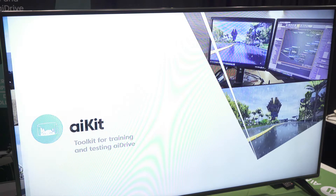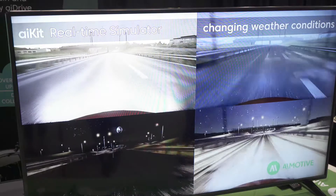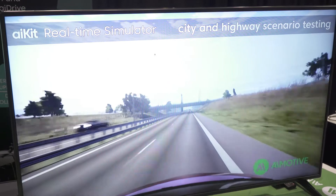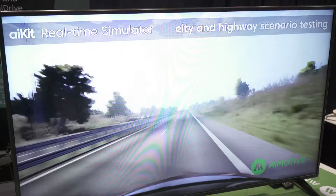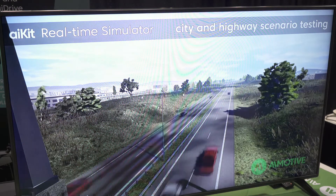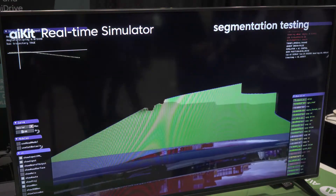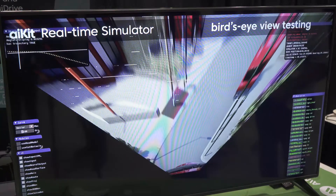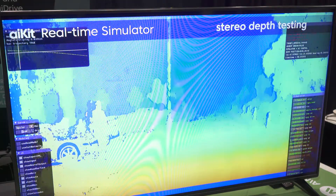As I said, we are using cameras as primary sensors around the car. In order to have the system working in an integrated way, we need a calibration of these systems — calibration of sensors, data collection, handling of this data, and obviously training and testing verification of the algorithms. For this, we have AI Kit, a software development toolkit which aids the development of the AI Drive software that runs on the car.